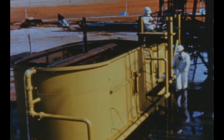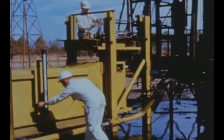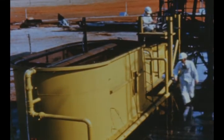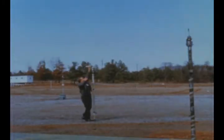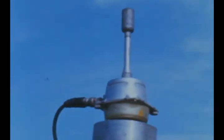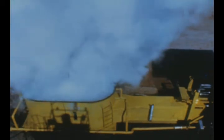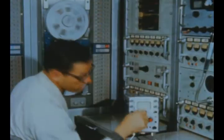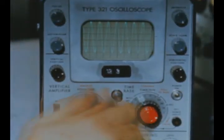Experiments in partially suppressing the noise of Saturn firings are also being conducted at the center by firing a small engine into a specially constructed water tank. Microphones set up on a semicircle of 16 poles near the tank record sound levels during firing. Various deflector, cone and baffle devices inside the water tank help to dissipate the energy which creates the noise. The tape recorded sound is later analyzed by technicians to determine the effectiveness of suppression.